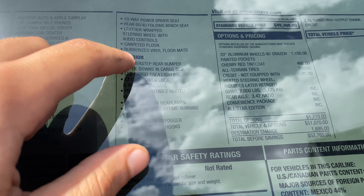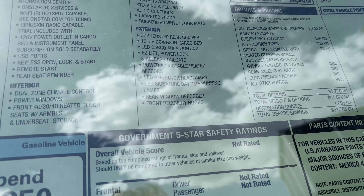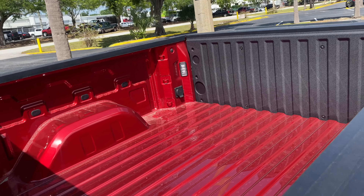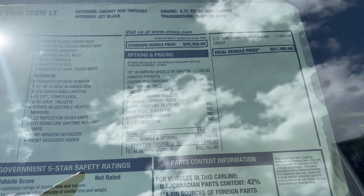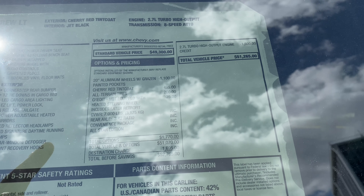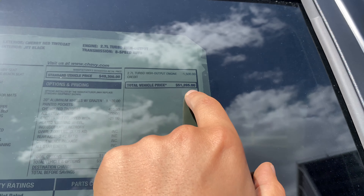Exterior features include LED reflector headlamps, LED signature daytime runners, rear window defogger, and front recovery hooks that will definitely get you out of some sticky situations off-road. We get 12 tie-downs in the cargo bed, but unfortunately no bed liner — that's probably one of my only complaints. Standard vehicle price is $49,300. The 20-inch rims run an additional $1,100, cherry red tint coat $500, $200 for the all-terrain tires. Since this vehicle doesn't come equipped with a heated steering wheel, we get a $25 credit and a $1,500 credit for the 2.7 turbo. Total vehicle price: $51,265. Pretty good value.